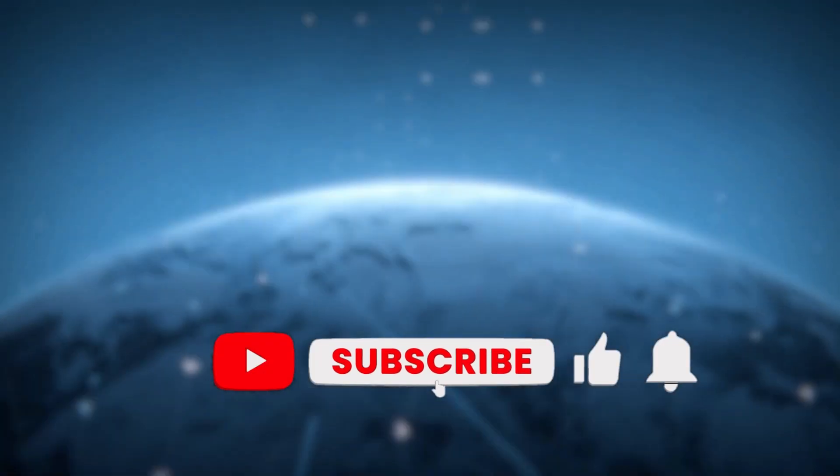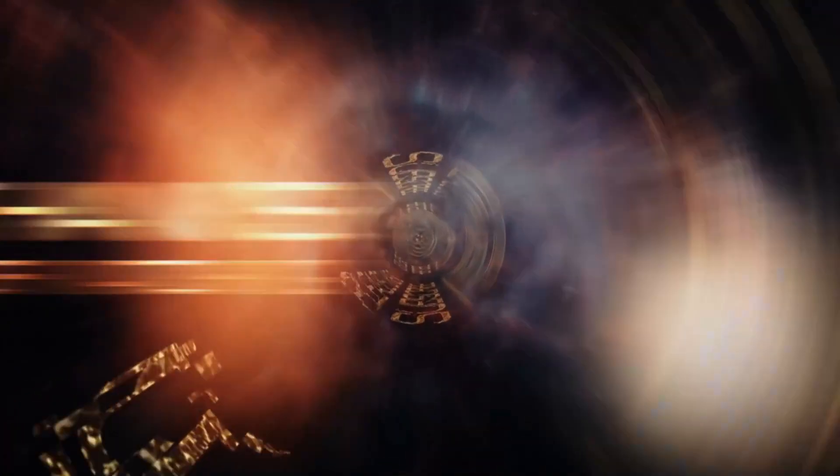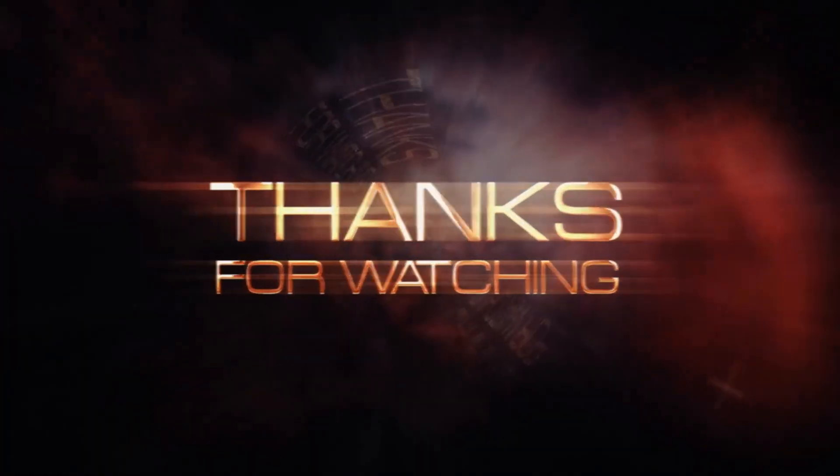And with that, we've reached the end of this video. If you enjoyed this video and found it helpful, don't forget to leave a like and subscribe for content just like it. I'll see you next time.